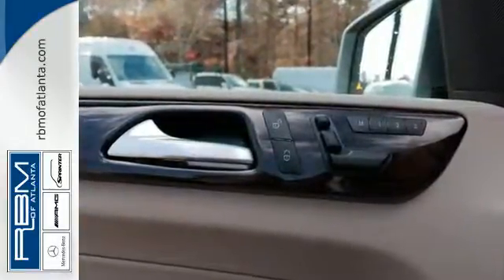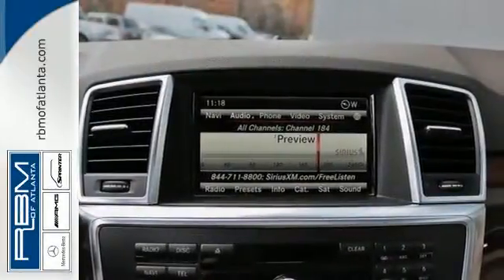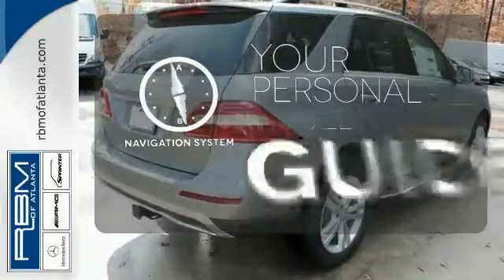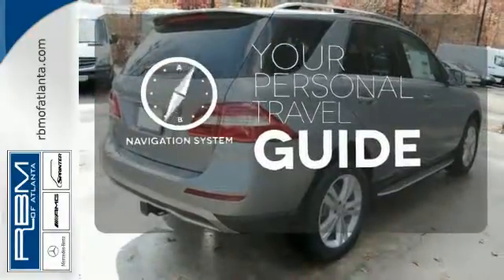The features list from pre-safe to the command system with central controller takes everything to the next level. It comes with a navigation system to easily guide you to your destination.